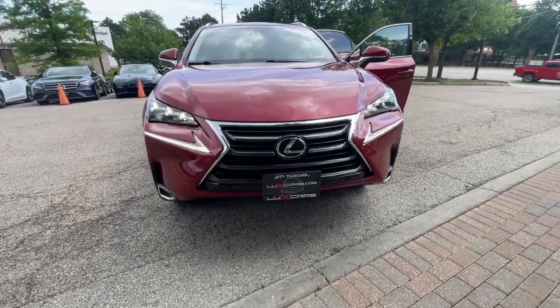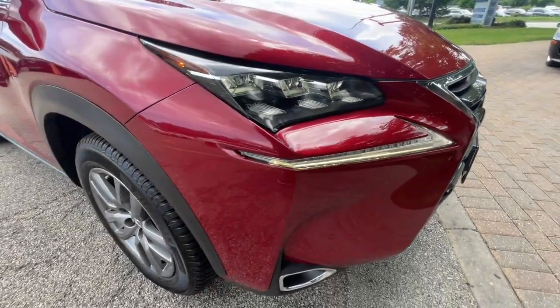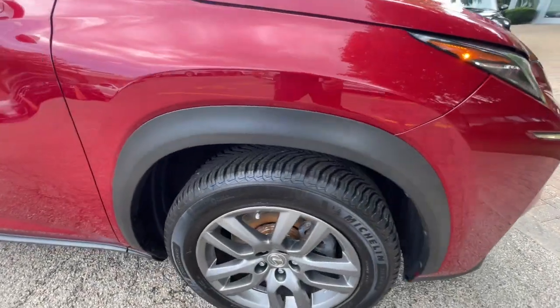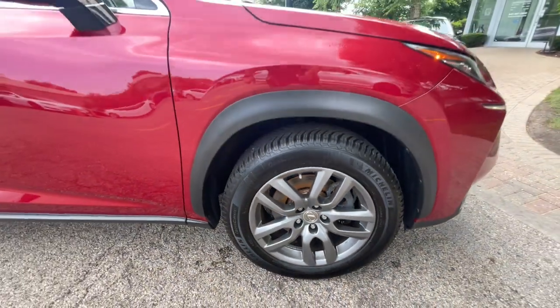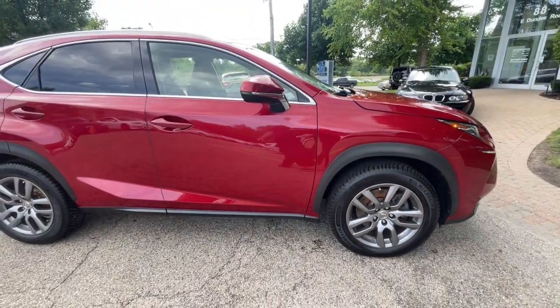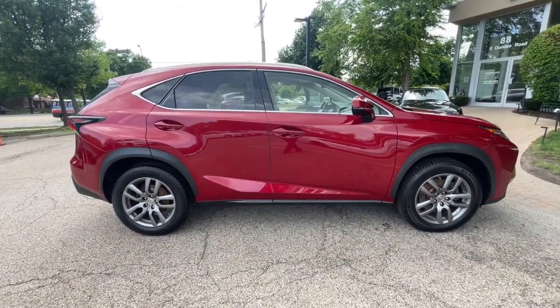This could be the car for you — the 2016 Lexus NX200T. This vehicle is an outstanding buy with fewer than 80,000 miles on the odometer. One owner, super clean 2016 Lexus NX200T All-Wheel Drive, finished in Matador Red Mica over black leather interior.